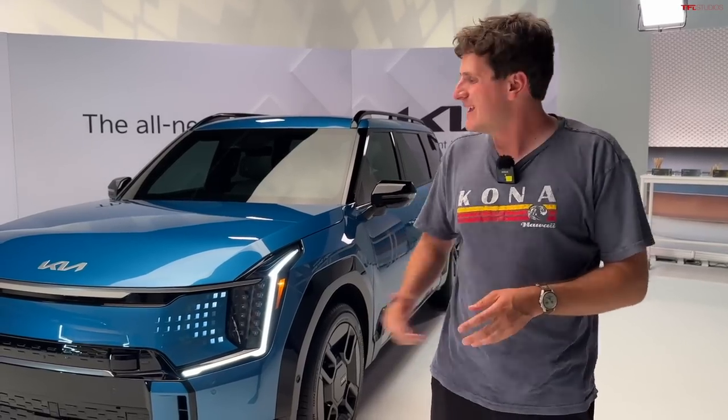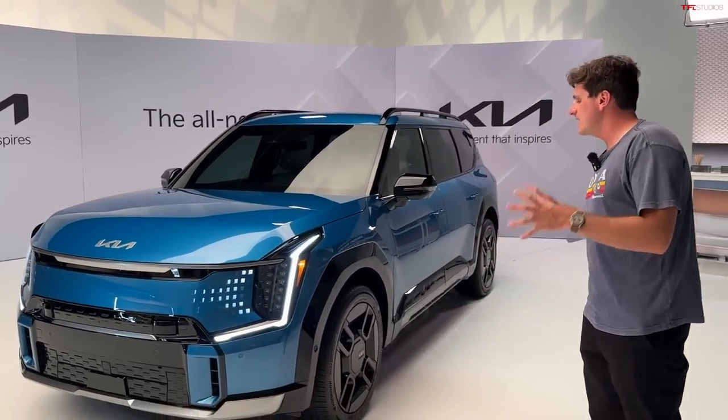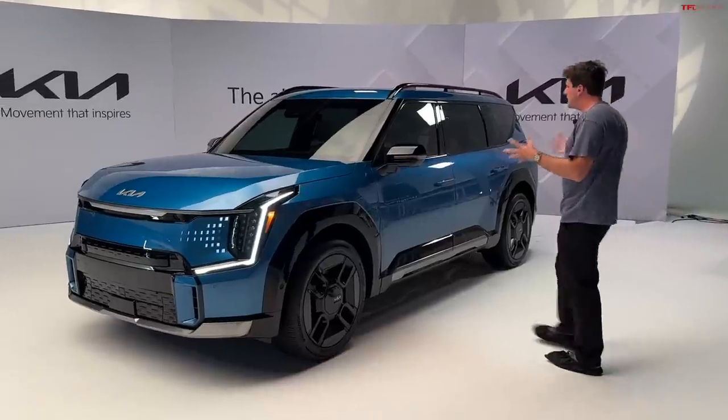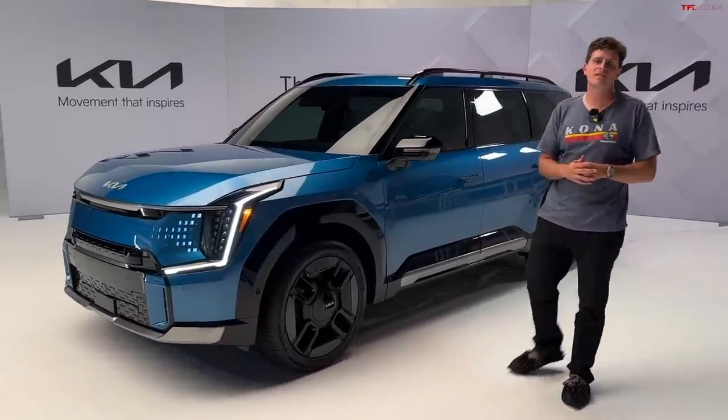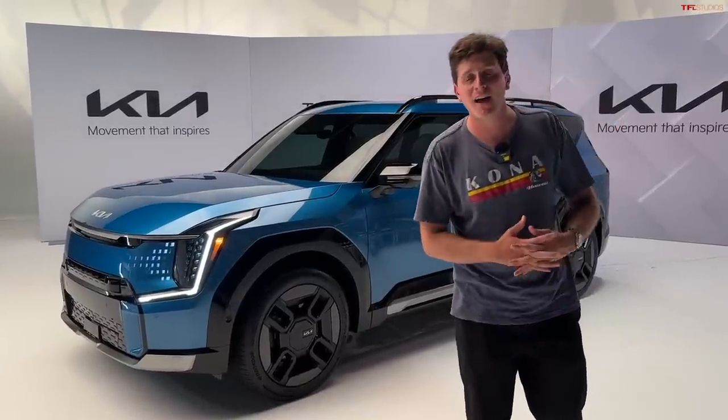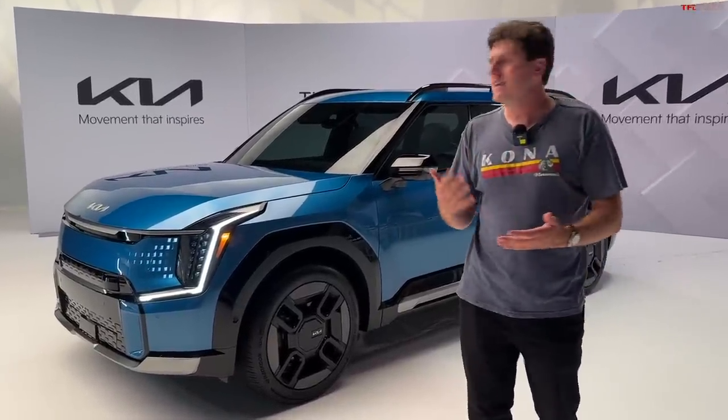In the world of EVs, we've got a lot of sedans and a lot of really high-performance cars, but there's not a lot of good three-row options, and that's where the EV9 comes in. This is based on the eGMP architecture — the same platform that underpins cars like the Hyundai IONIQ 5 and the Kia EV6.